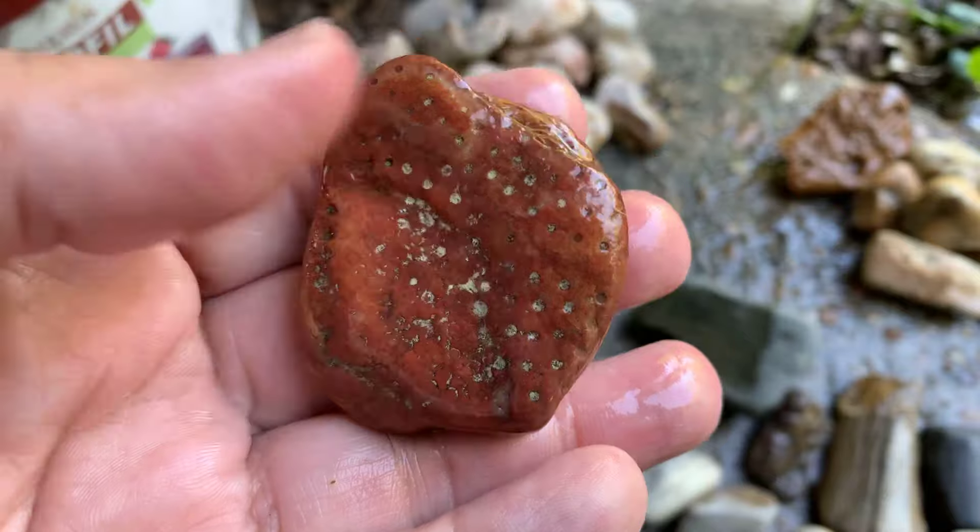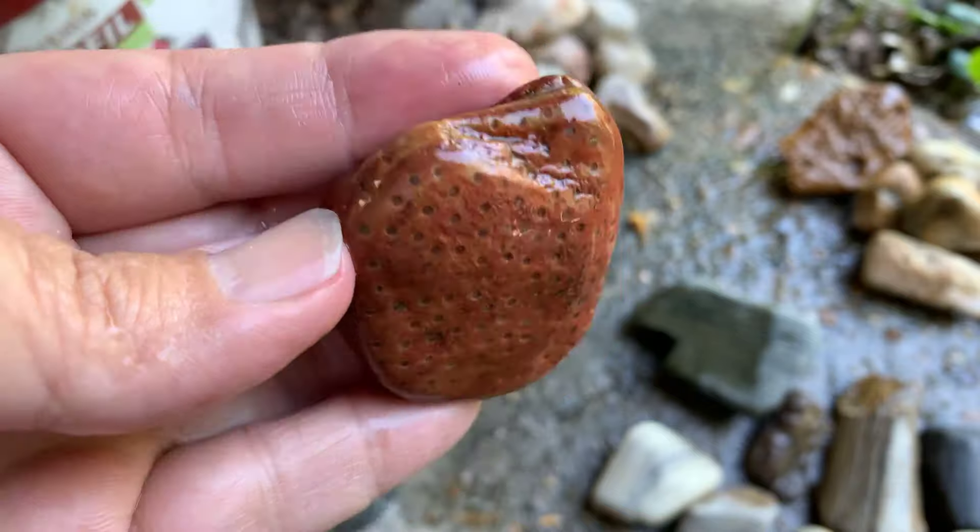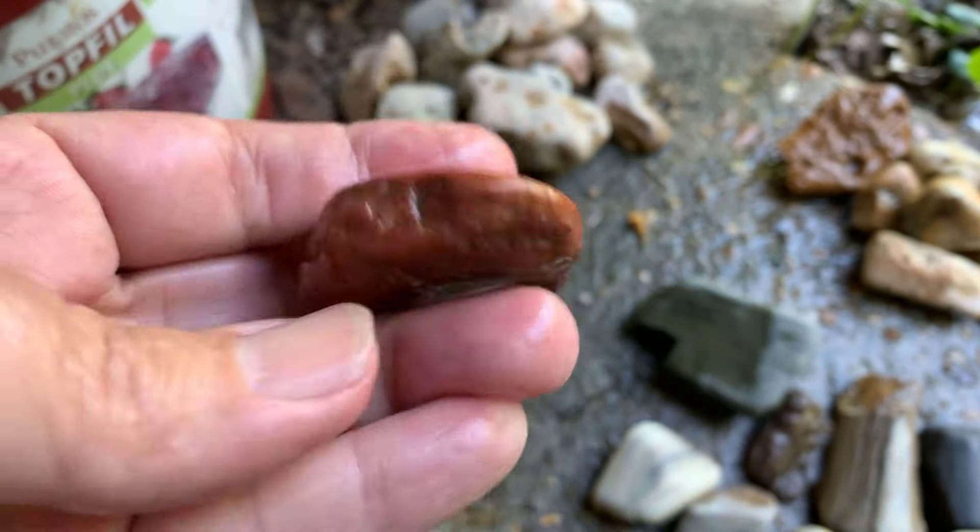I got this red one — I think I'm going to try and polish it. I don't know if I have a big polished red one like this, but that's pretty cool looking. Another one could be a worry stone, I think.